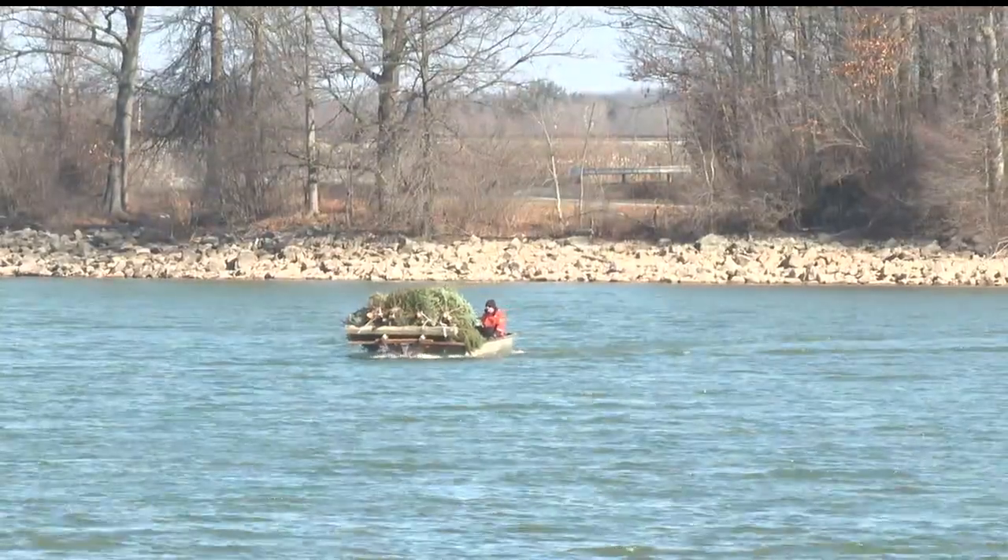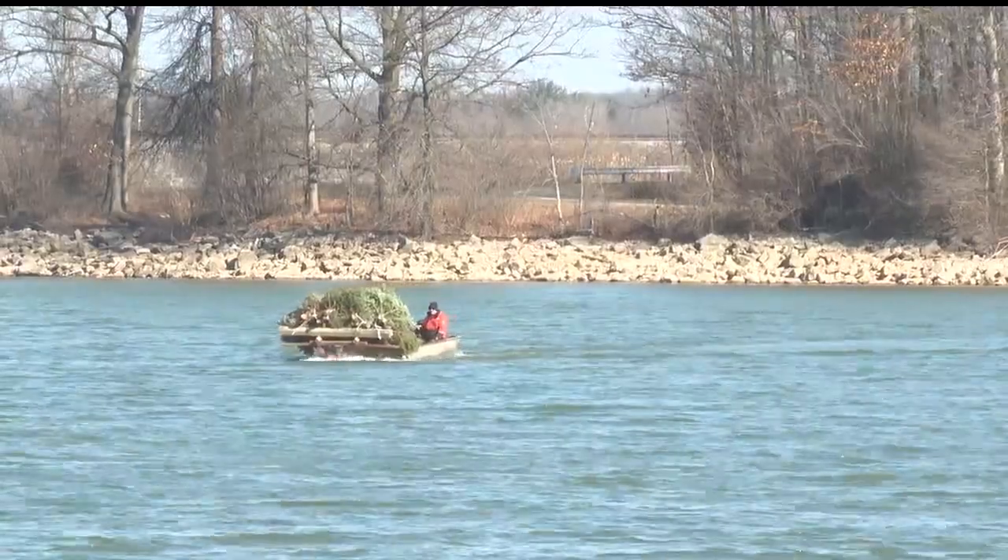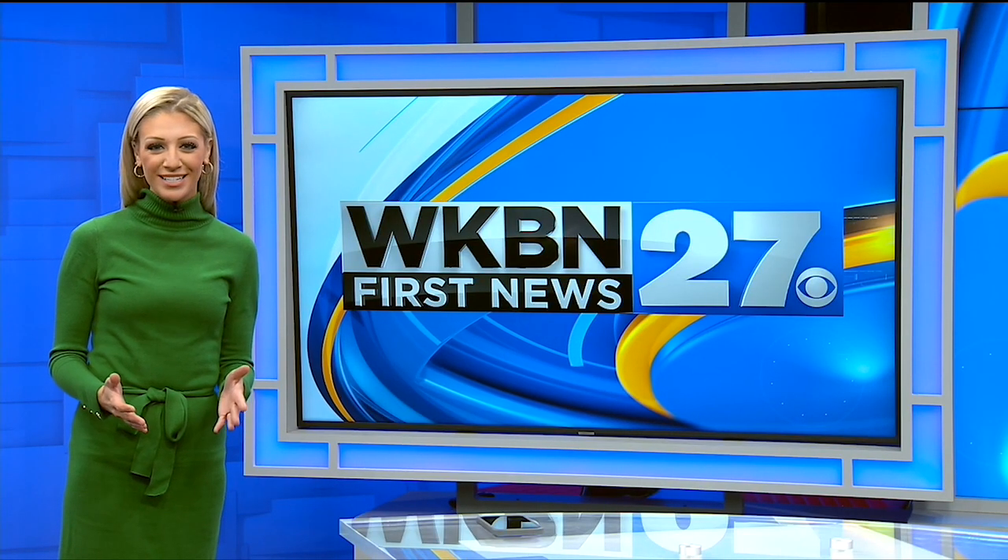Reporting in Portage County, John Rutter, WKBN 27 First News.